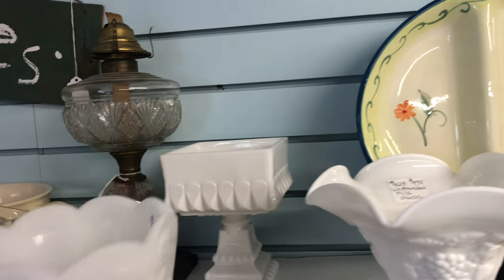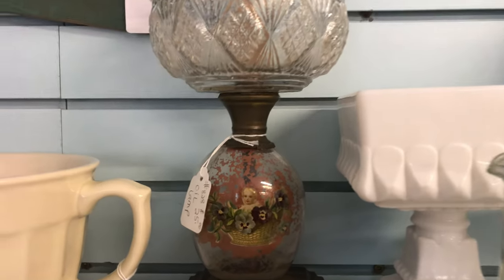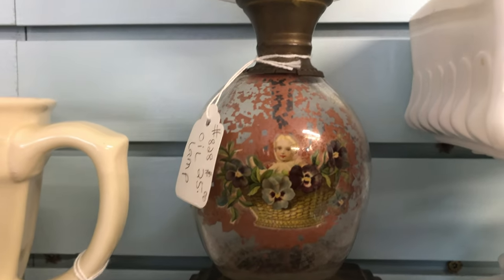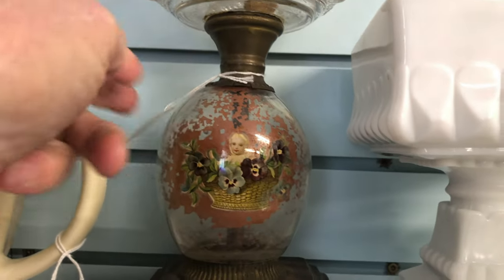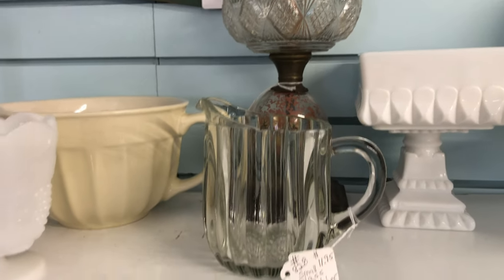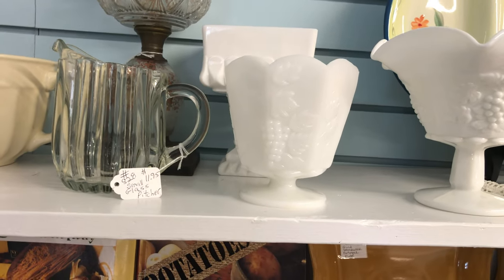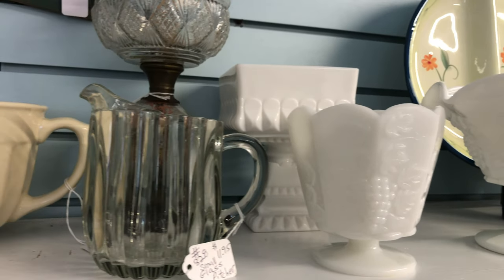There's a bride's box there, next to a very old oil lamp. Look at the decoration on the front of that oil lamp — it's a little girl, a baby, and she's in a basket, and there are poppies, pale blue and purple. Very, very nice. Here's a paneled picture — very, very nice. And a planter that looks to be an Anchor Hocking planter with a raised grape design on the colonial paneled walls.